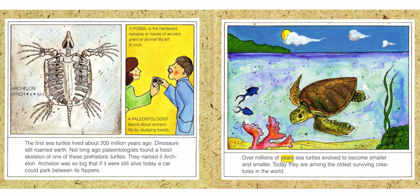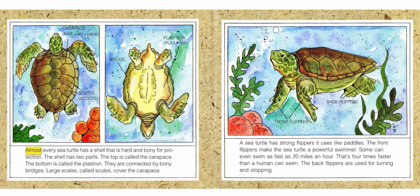Over millions of years, sea turtles evolved to become smaller and smaller. Today, they are among the oldest surviving creatures in the world. Almost every sea turtle has a shell that is hard and bony for protection. The shell has two parts: the top is called the carapace, and the bottom is called the plastron. They are connected by bony bridges. Large scales called scoots cover the carapace.